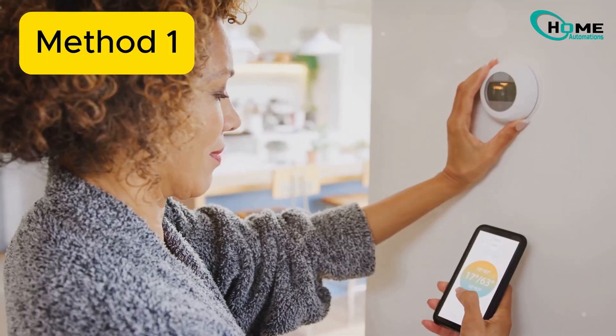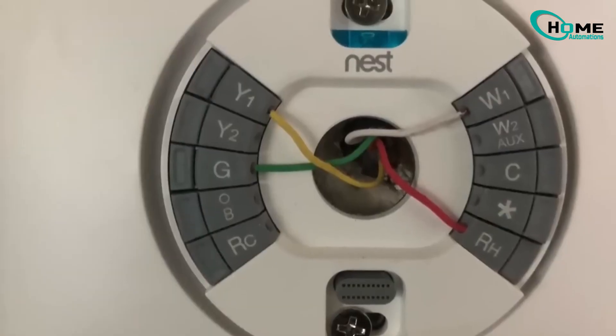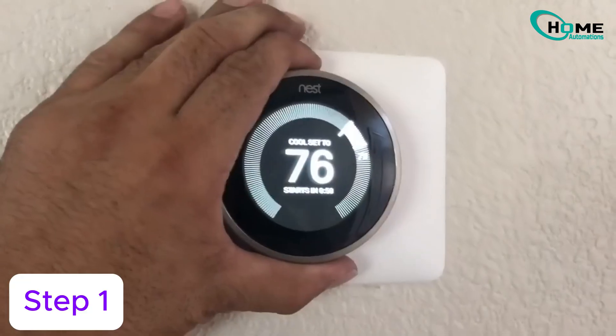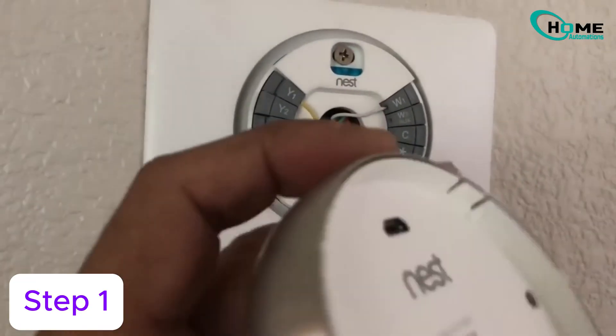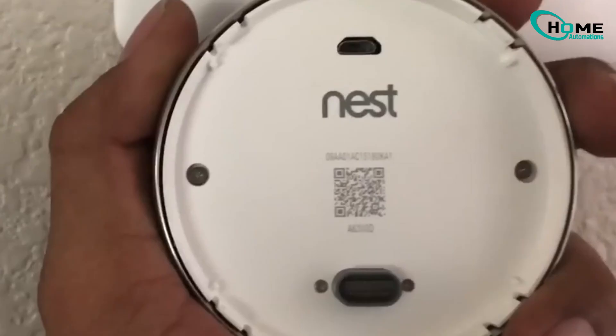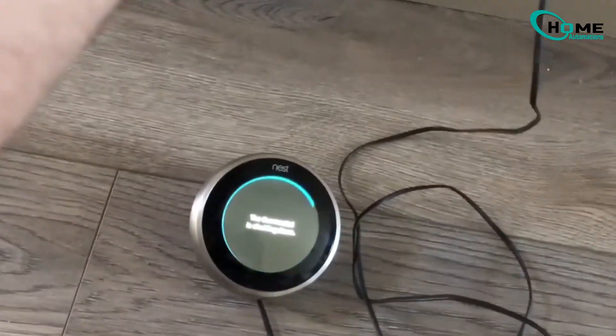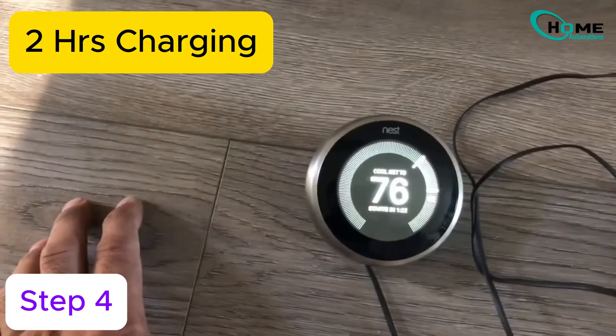Method 1: charging the Nest. Let's start with the easiest fix. This is perfect if you don't have a C-wire or aren't comfortable with wiring. Step 1, pop off your Nest's display. Step 2, look for a micro-USB port on the back. Step 3, plug in a phone charger.